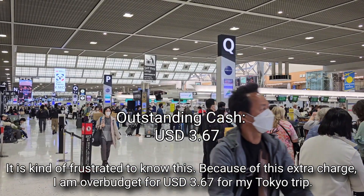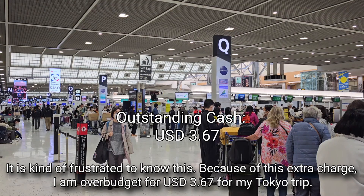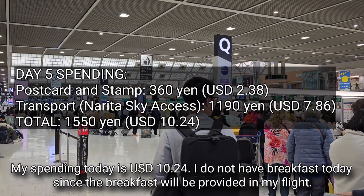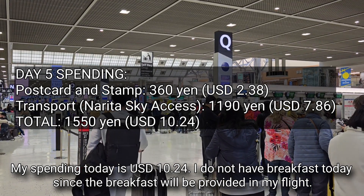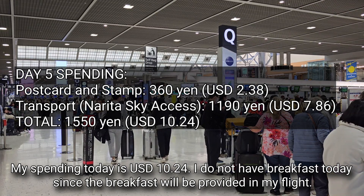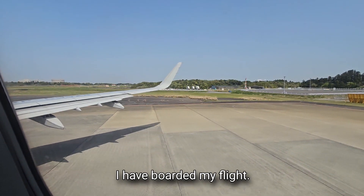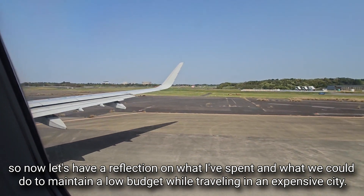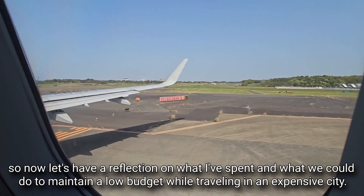Because of this extra charge, I am over budget by 3.67 US dollars for my Tokyo trip. My spending today is 10.24 US dollars. I do not have breakfast today since it will be provided on my flight. Now let's have a reflection on what I spent and what we could do to maintain a low budget while traveling in an expensive city.